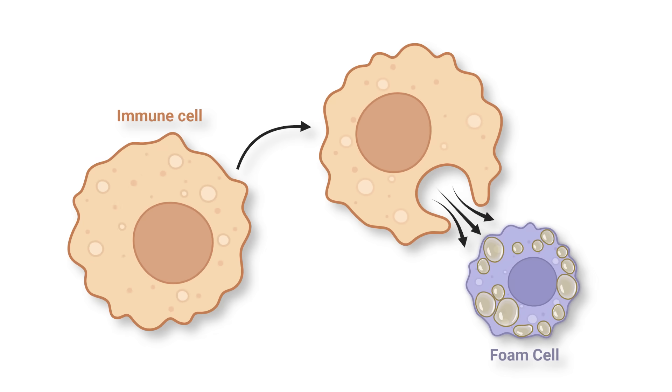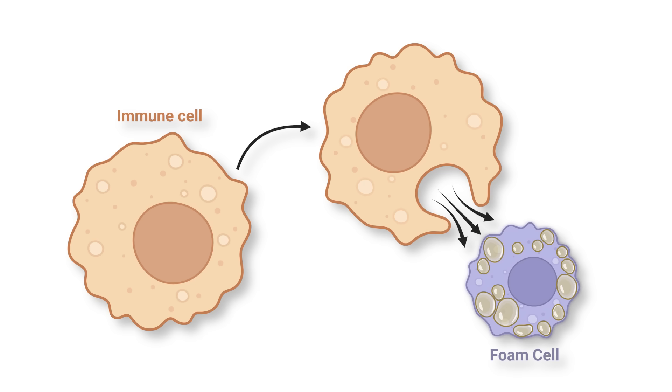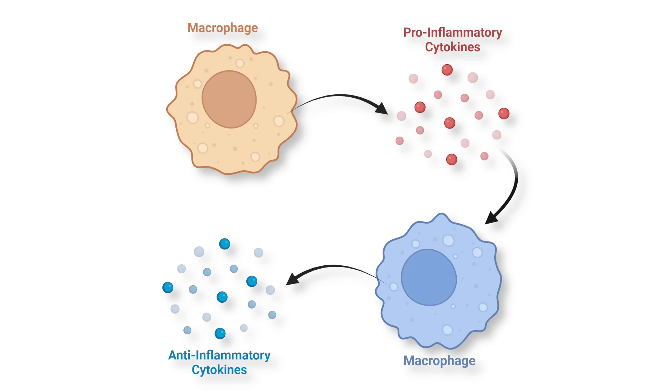Additionally, immune cells clear out the dysfunctional foam cells by phagocytosing them — literally consuming and destroying them. This is made possible because the inflammatory milieu is then lowered. The macrophages switch from a pro-inflammatory state to an anti-inflammatory state, meaning they secrete cytokines that dissuade other immune cells from entering the region.